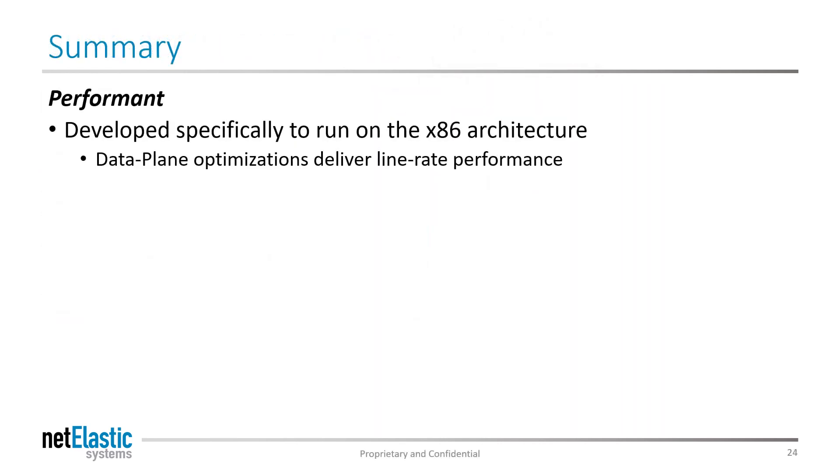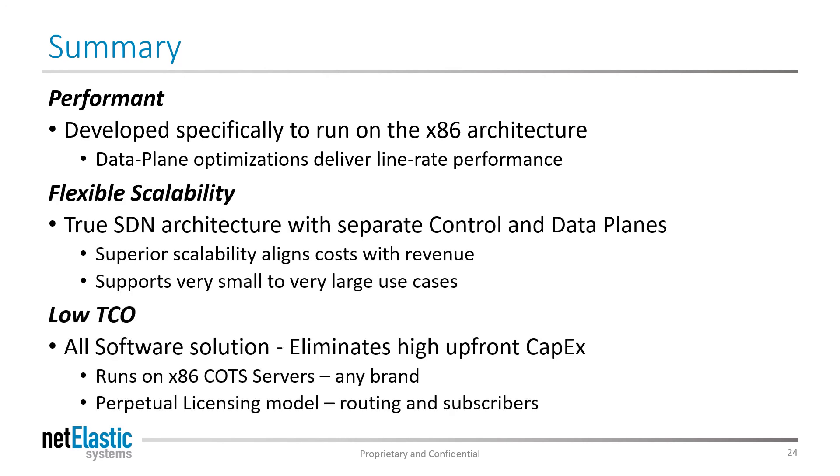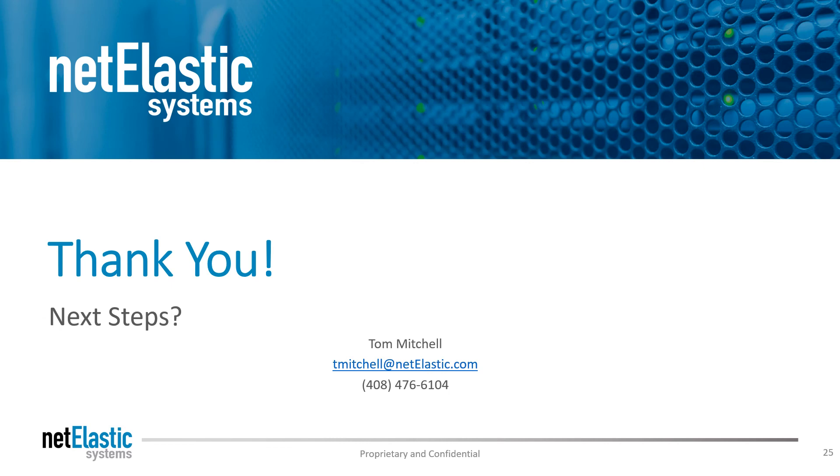In summary, Netelastic offers an x86-based BNG that delivers the right amount of performance for access network applications and very granular scalability to align costs with revenues. And while ASIC-based routers are awesome solutions for the core, for access services and subscriber enforcement they can't deliver the TCO that a virtualized solution from Netelastic can. Thank you for your time, and please reach out so we can talk about how Netelastic can help you grow your business.